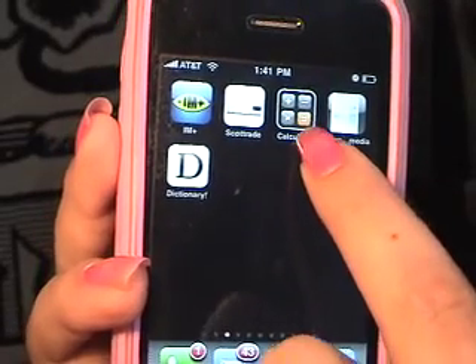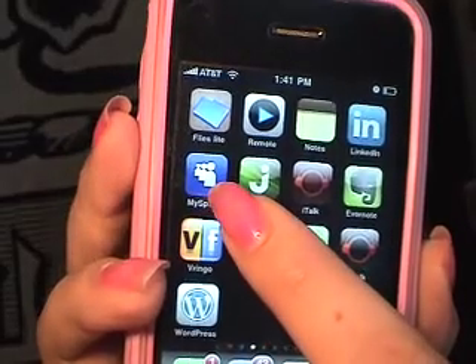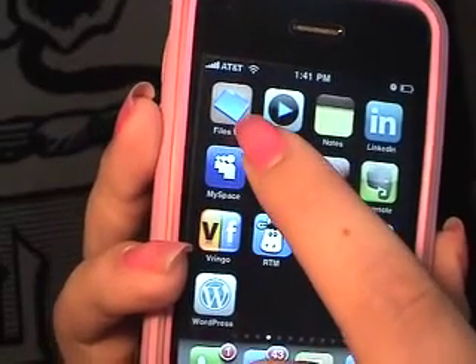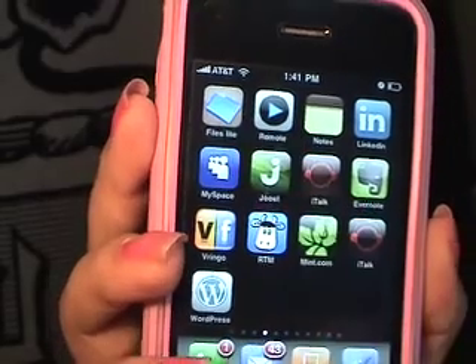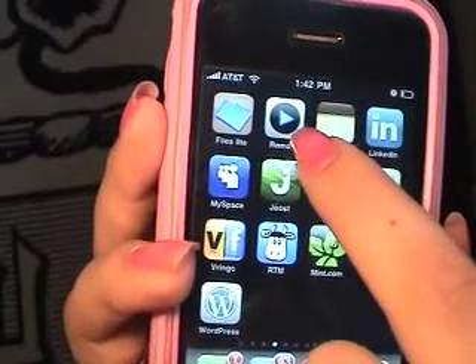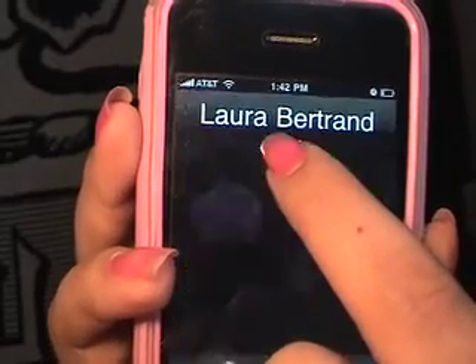These are just web pages. This is a calculator — it comes automatically with your phone. MySpace. This one here is a file streaming storage app. This one is a remote control, so if you have an Apple TV you can control that from a distance.